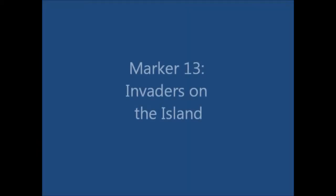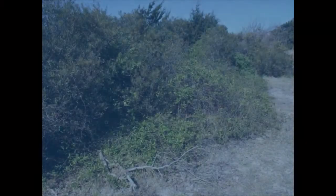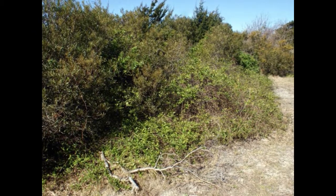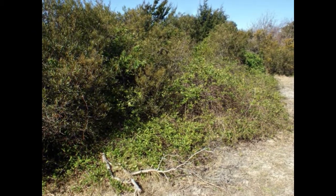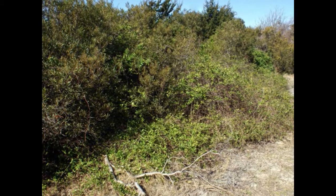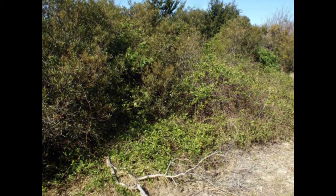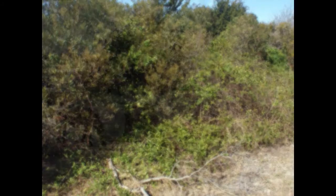As you've been walking, we've pointed out many native plants and animals around you. At this stop, you can see vines growing in the nearby bushes. These vines are Japanese honeysuckle and are non-native invasive plants. Although honeysuckle can be attractive and smell nice, it out-competes native species and changes the habitat. Honeysuckle spreads easily here because it has no natural predators on the island to keep it in check, and as it covers and wraps itself around anything in its path, it also changes the type of food and shelter available to the animals that live here.